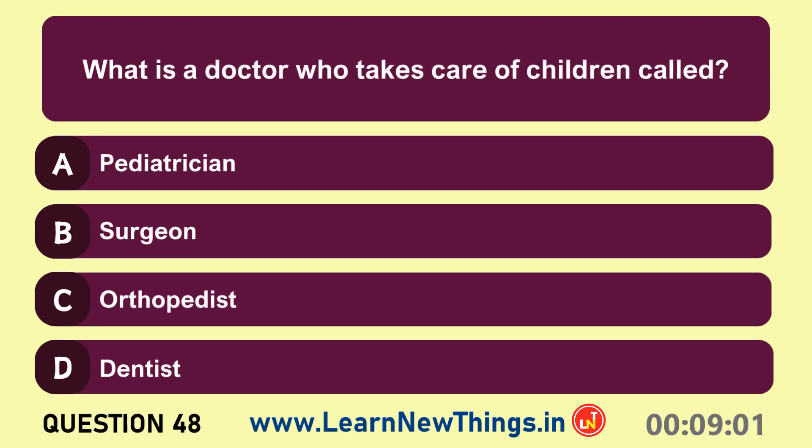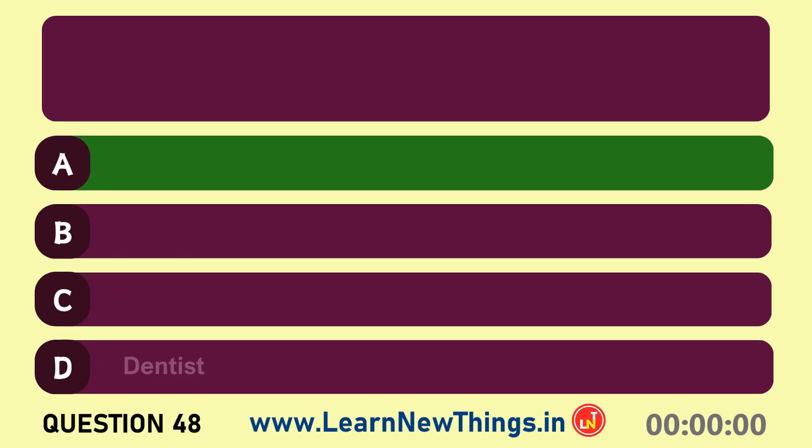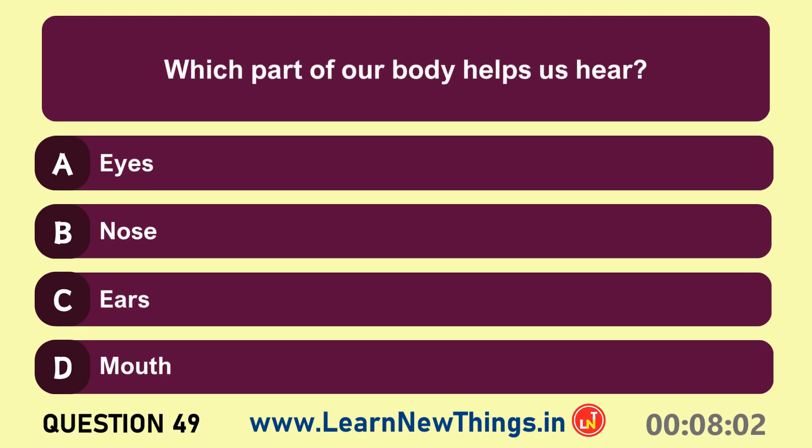What is a doctor who takes care of children called? Pediatrician. Which part of our body helps us hear?